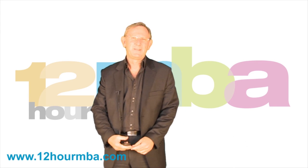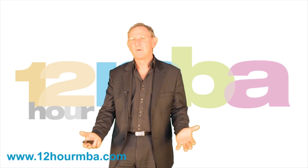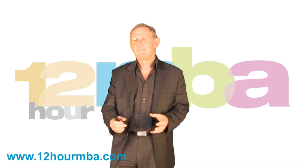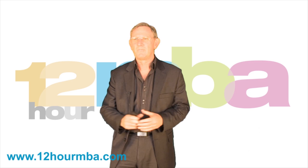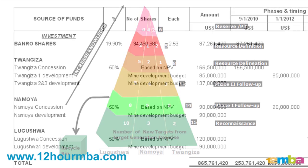Welcome to module 8 of the 12-hour MBA in mining company valuations. In this module we're going to have a look at the valuation of a mineral project, and specifically we're going to have a look at the intrinsic value of a mineral project using earnings and cash flow based valuation methodology.